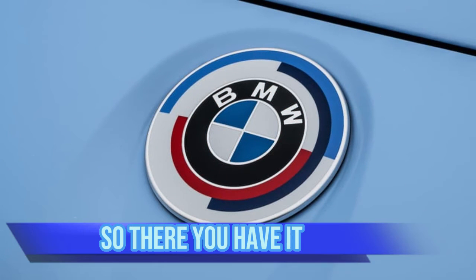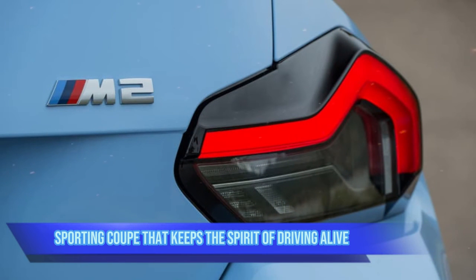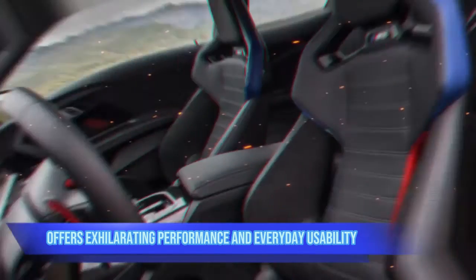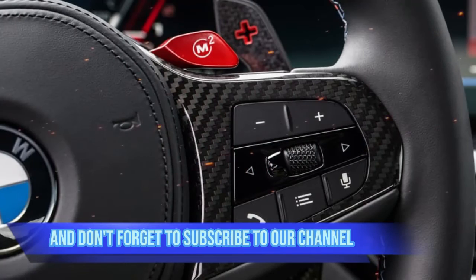So there you have it — the BMW M2: a thrilling and practical small sporting coupe that keeps the spirit of driving alive. If you're in the market for a car that offers exhilarating performance and everyday usability, look no further.